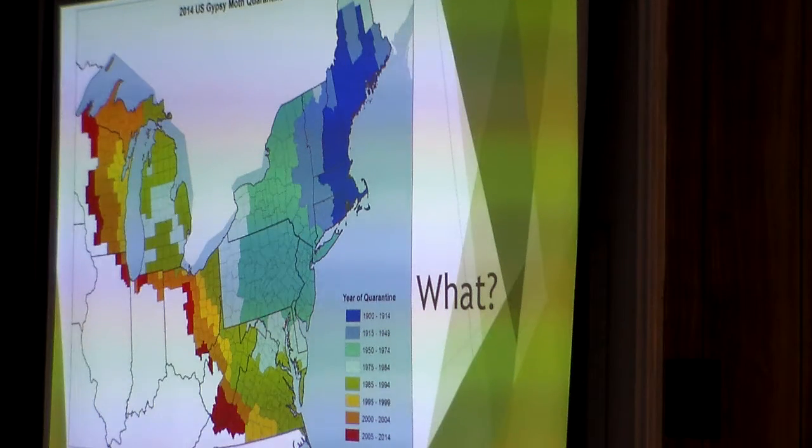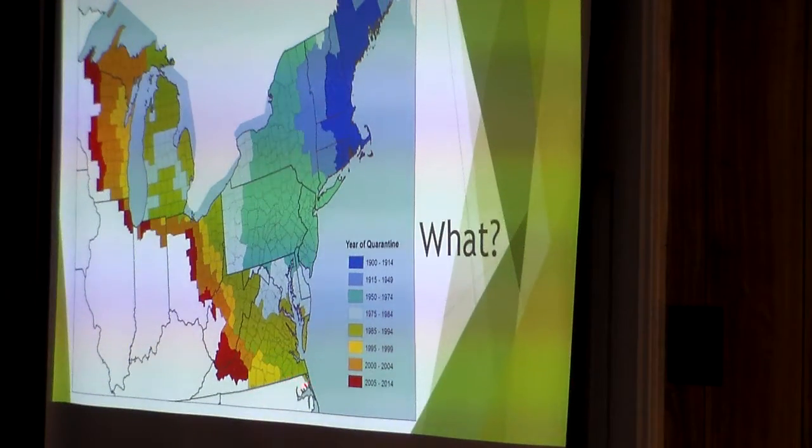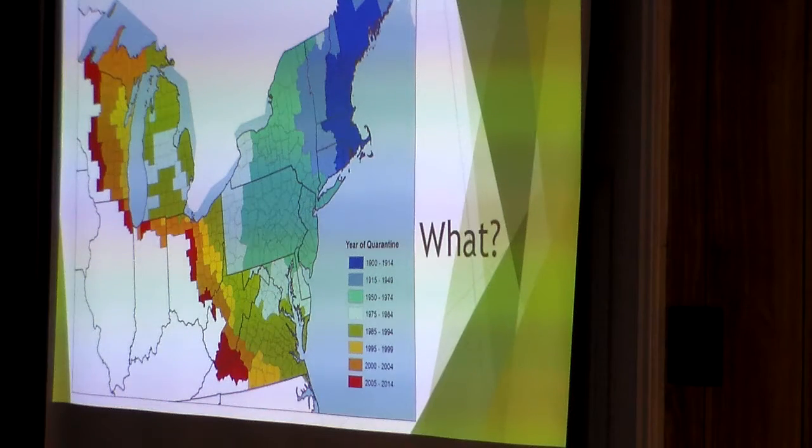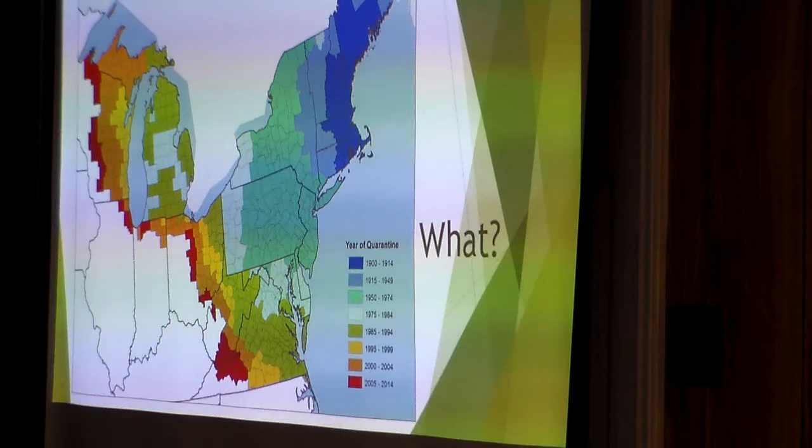Since then, there have been no additions in North Carolina to the quarantine. But in Virginia, from 1995 to 1999, they added about 8 or 9 counties along the leading edge. They haven't yet spread into North Carolina in numbers we'd consider infested enough to quarantine. More recently, 2005 to 2014, they're spreading down the Appalachian chain — it's almost like an arrow pointing right down the Appalachians through West Virginia and Virginia. These states are all doing work trying to suppress gypsy moth and are part of the Slow to Spread Foundation.